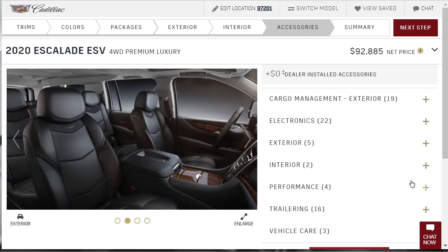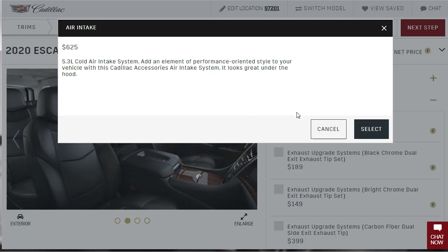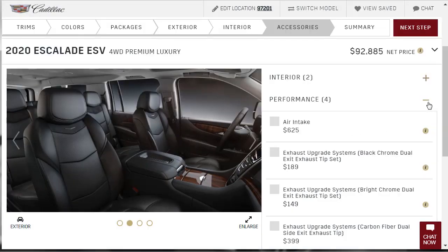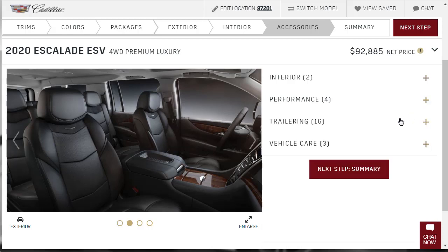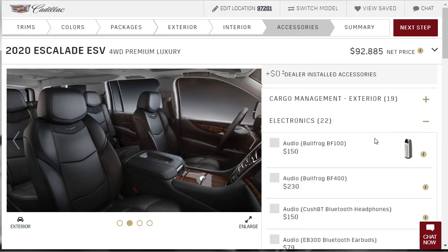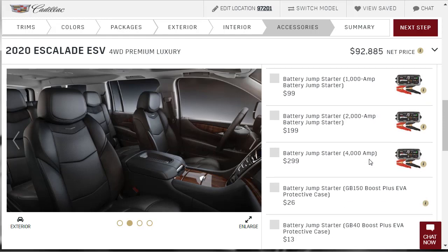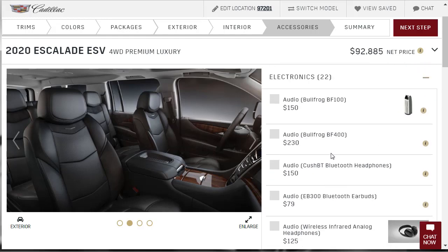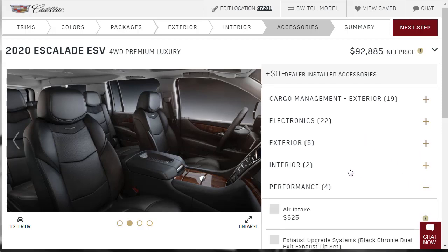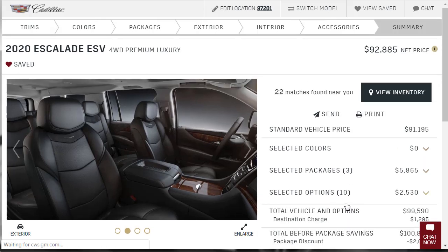In the GM accessories section, there are some performance options like an air intake and exhaust upgrade, but the air intake shown is for a 5.3-liter engine — not the 6.2-liter in our Escalade. GM tends to throw generic accessories into their configurators that aren't specific to the vehicle being built — battery chargers, jump starters, etc. — most of which are irrelevant to our build.